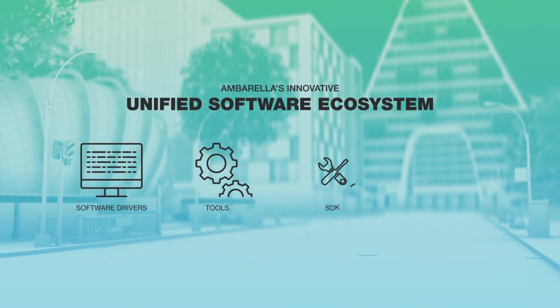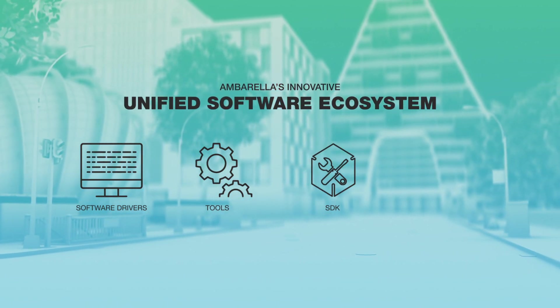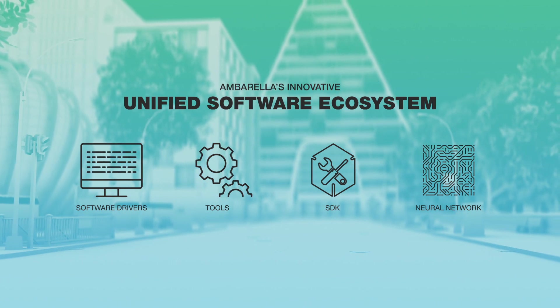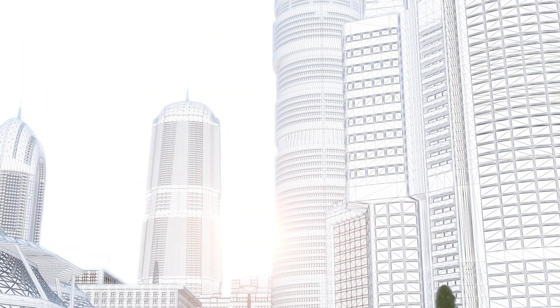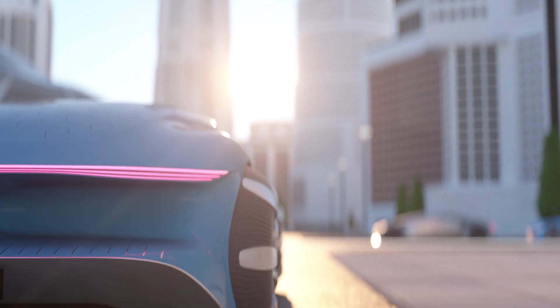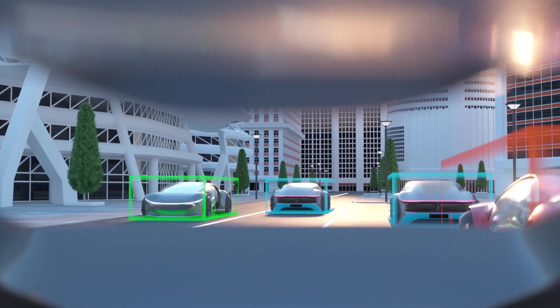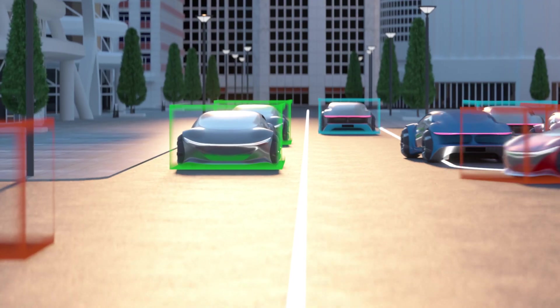Ambarella's unified software ecosystem provides software drivers, tools, and an SDK for easy integration, neural network optimization, and application development. With the new CV3 central domain controller family, Ambarella is enabling you to create power-efficient, robust, and safe autonomous vehicles up to Level 4.